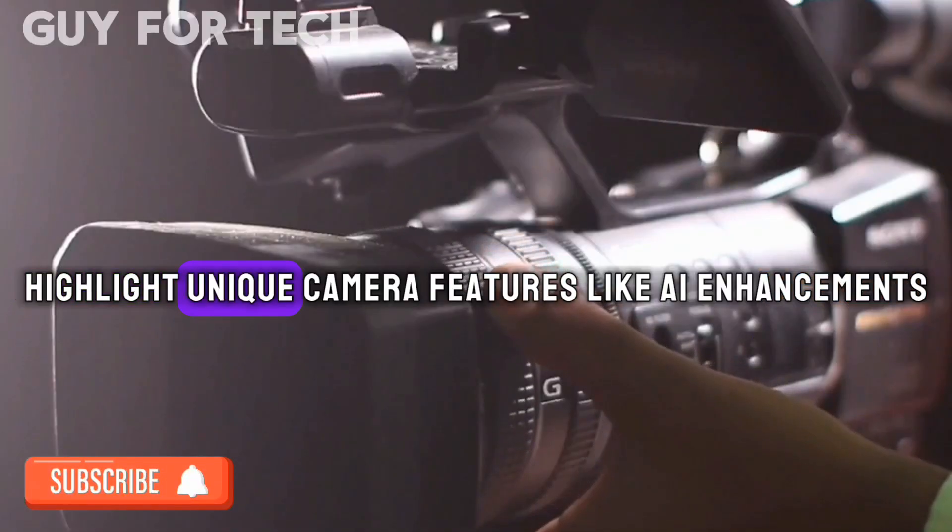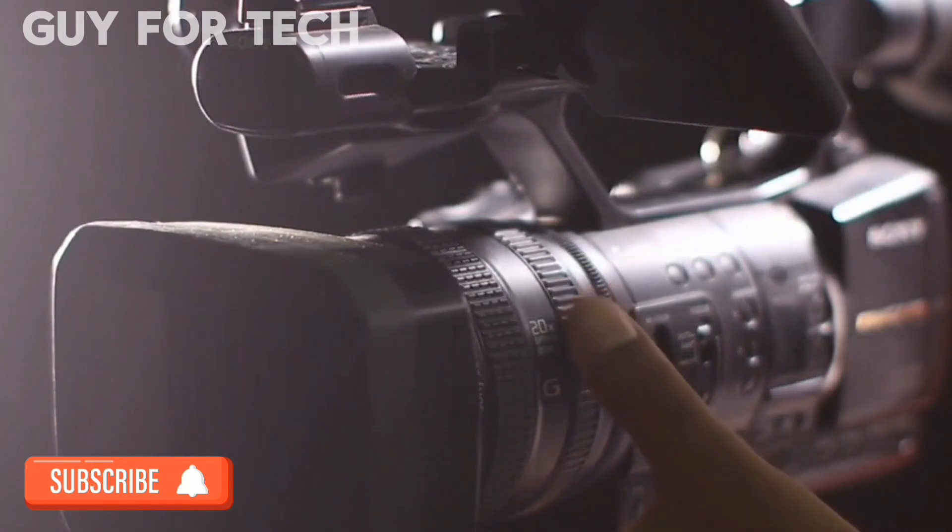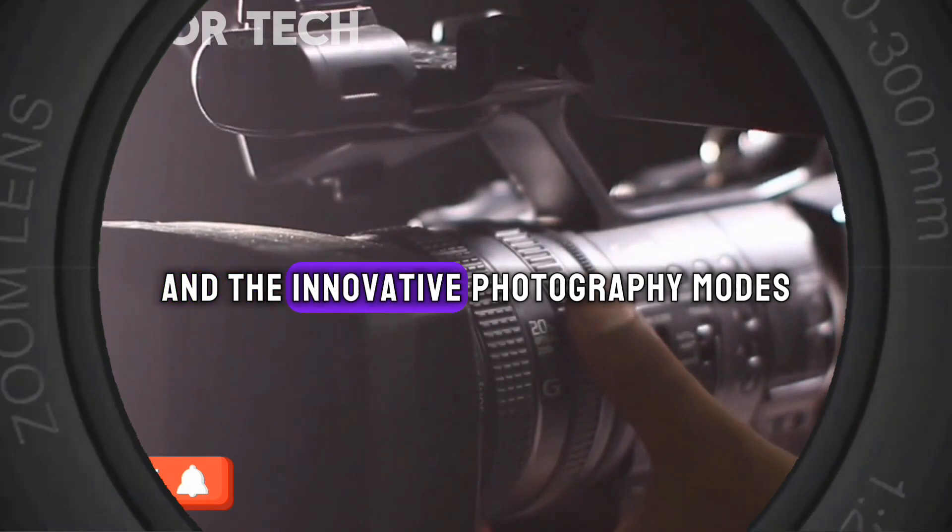We highlight unique camera features like AI enhancements, advanced zoom capabilities, and the innovative photography mode.